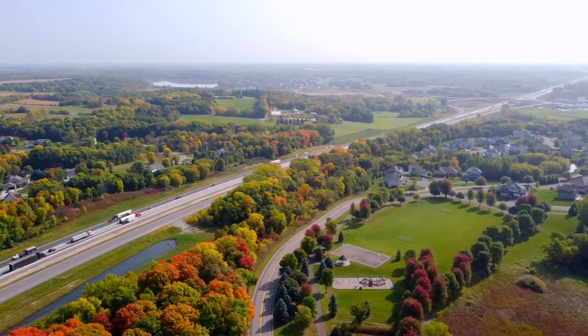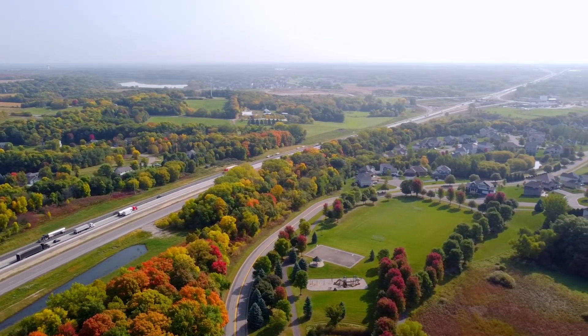Given The Preserve neighborhood's ideal location to Highway 94, access to amenities, and beautiful surroundings, it is no surprise why it is one of the premier neighborhoods in the city of St. Michael. If you'd like to learn more about real estate in The Preserve neighborhood, the city of St. Michael, or anywhere else in the Twin Cities, I'd love the opportunity to connect with you.